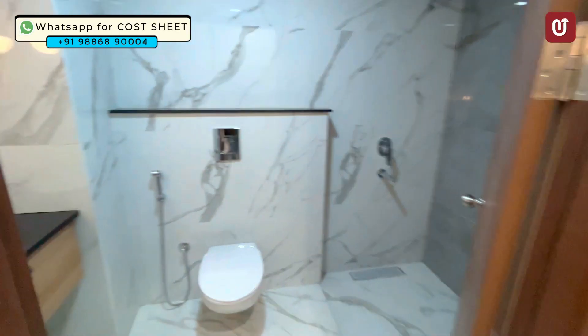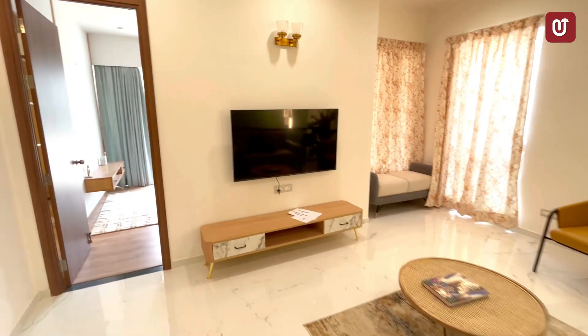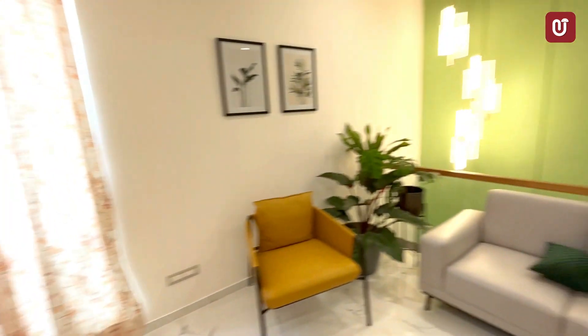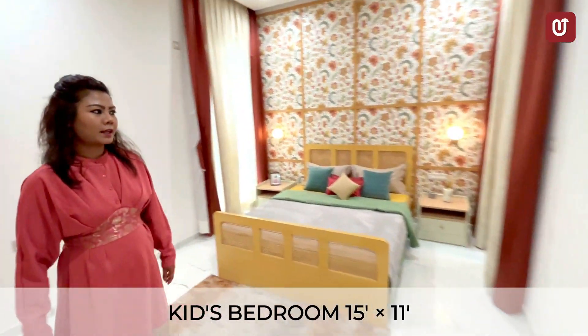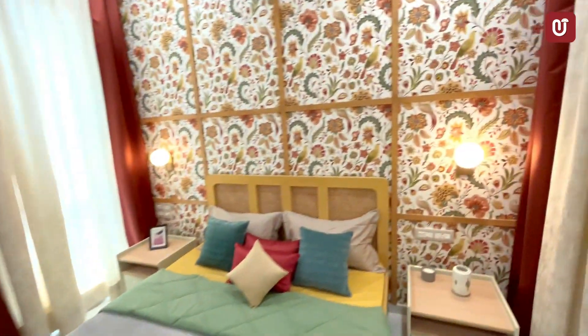Each bedroom has an attached washroom and leads towards the family room. This is the children's bedroom — the second bedroom — which is a good spacious 15 by 11 room with another balcony and a sit-out attached.